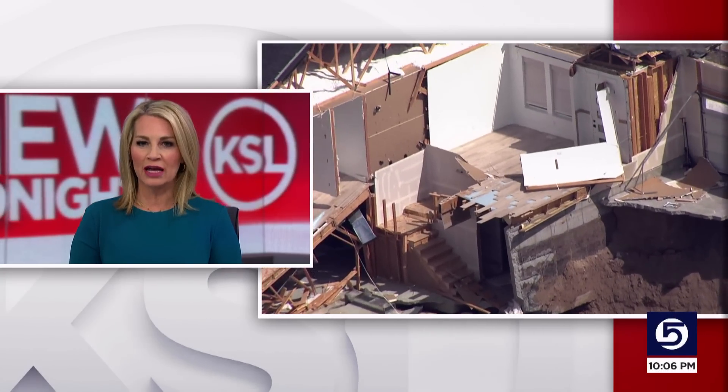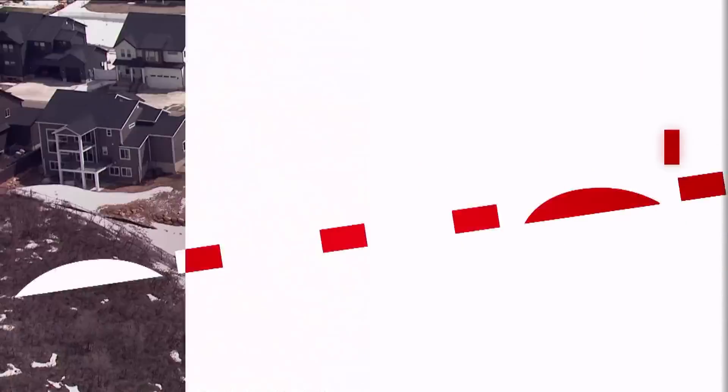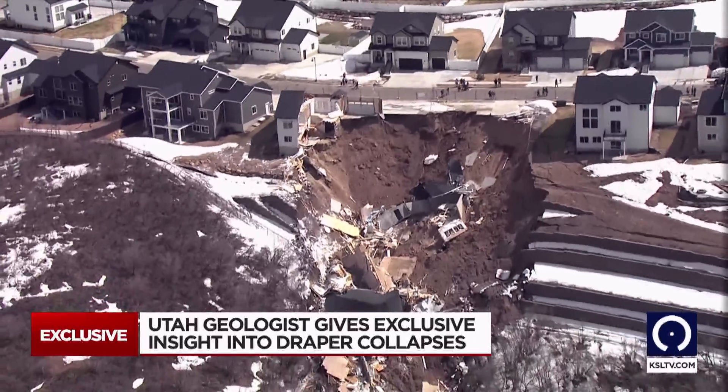From Chopper 5, we tried to understand what happened to the ground beneath it. That's a long ride for a big house.